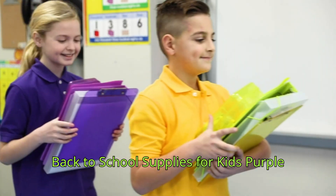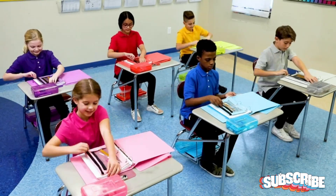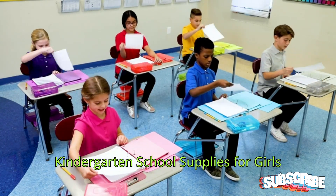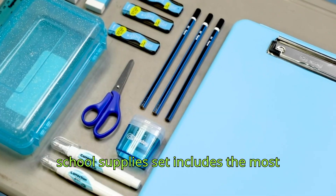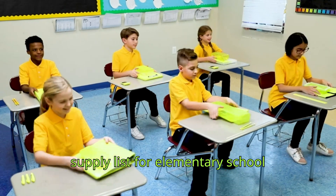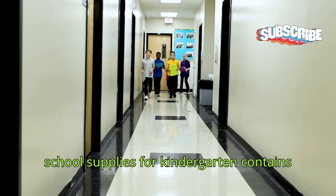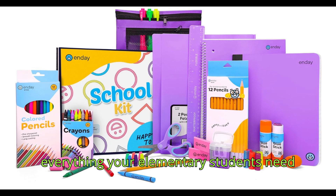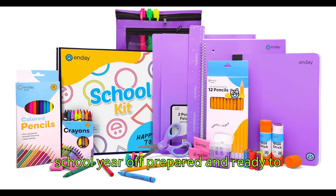Back to school supplies for kids — purple school supply box, grades K through 5, premium quality kids school supplies kit, kindergarten school supplies for girls and boys, 71 piece set. The school supplies set includes the most common items you will find on your school supply list for elementary school students. This school supply kit of basic school supplies for kindergarten contains everything your elementary students need to get organized and start the new school year off prepared and ready to learn.